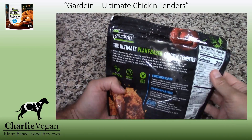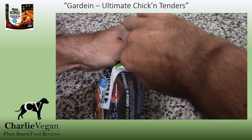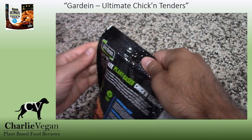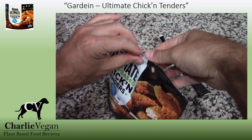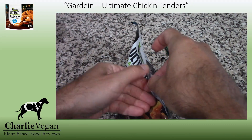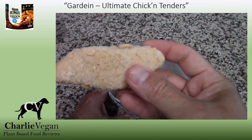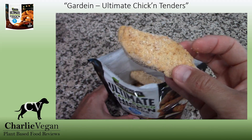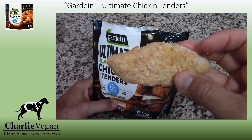Here is what the packaging looks like for Gardein's Ultimate Chicken Tenders. Just like other similar Gardein products, there is a strip along the top that is usually easy to tear off with a strong reclosable zipper, but for some reason I just had trouble grabbing the one side. No worries, just flipped it around and it came right off. This is a really good view now of what the tenders look like before they are cooked — they have a nice breaded exterior and appear to all be uniform in size and shape.